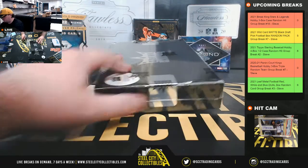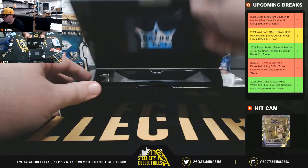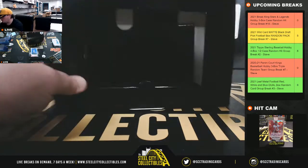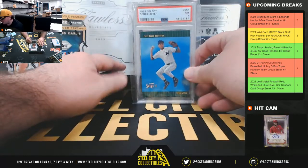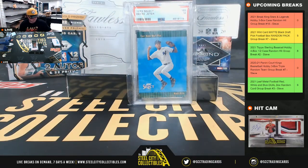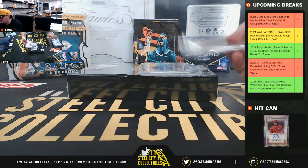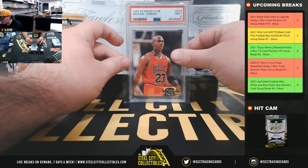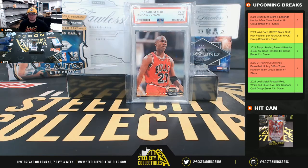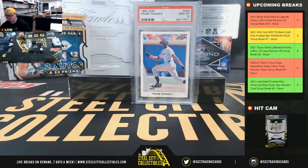Box number 2. 1993 Select, PSA 7, Derek Jeter. 1993 Select, PSA 7, Derek Jeter. And we've got a 1990 Leaf Frank Thomas rookie, PSA 10.